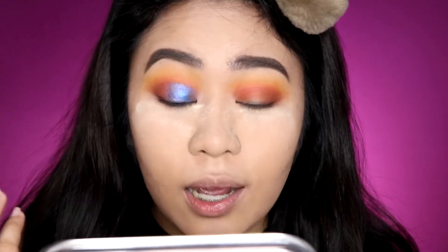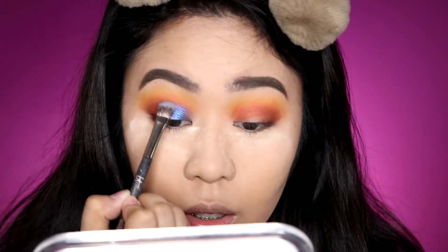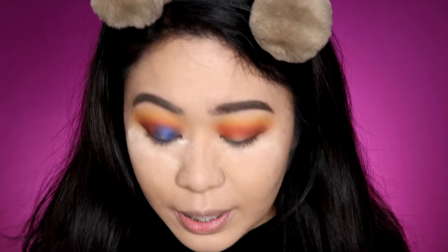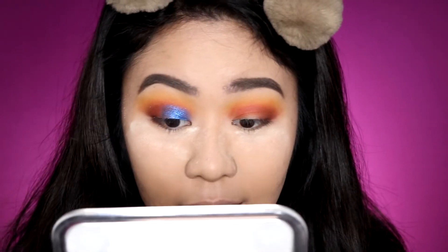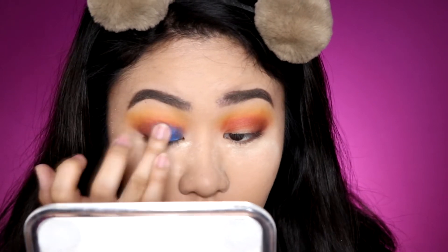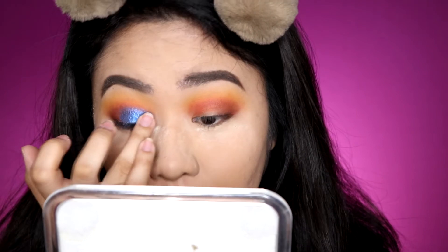Wetting the brush helped a bit, but it's still not very opaque. So I'm going to try applying it with my fingers — and yes, it's much better applied using your fingers. It sticks more to the skin and the color payoff is a lot better. You can really see the blue now.